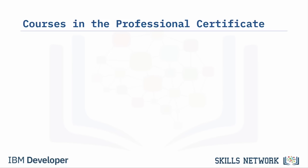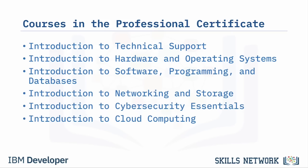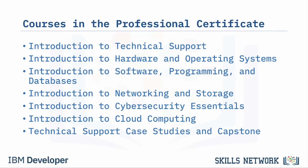Welcome to the IBM Technical Support Professional Certificate overview of courses. This certificate includes introductory courses on technical support, hardware and operating systems, software, programming and databases, networking and storage, cybersecurity essentials, and cloud computing. The certificate also includes the final course, Technical Support Case Studies and Capstone, to apply your knowledge and skills.